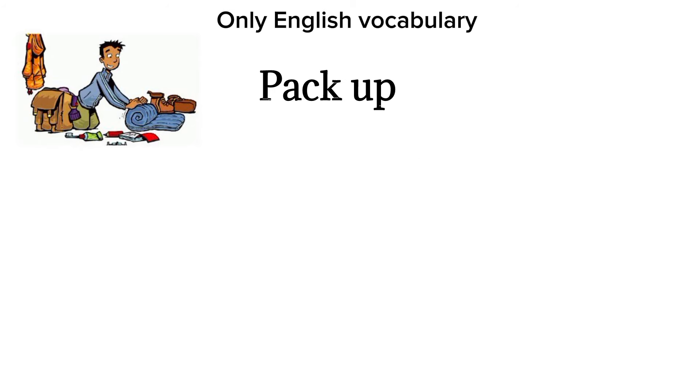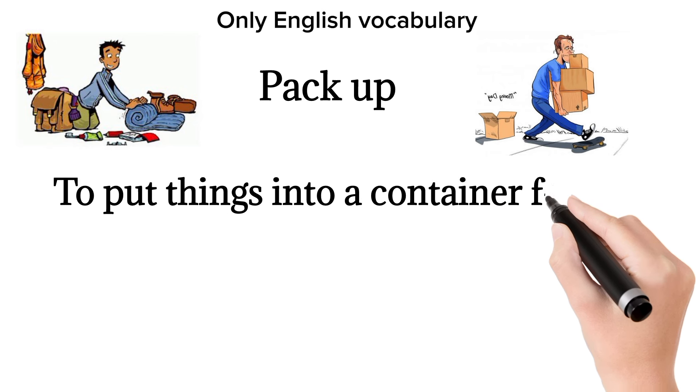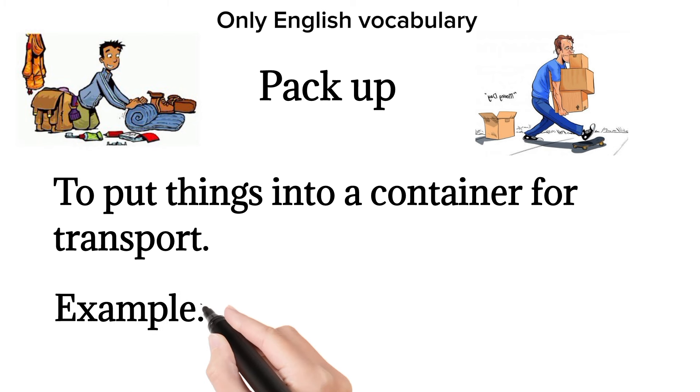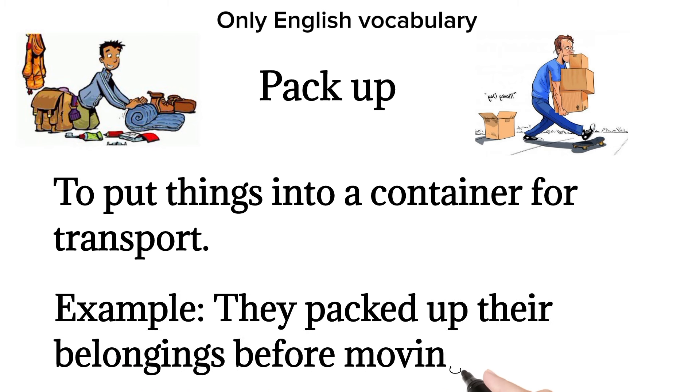Pack up. To put things into a container for transport. Example: they packed up their belongings before moving.